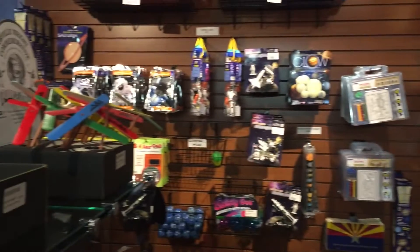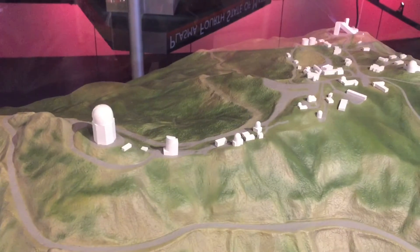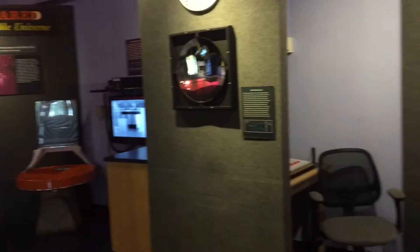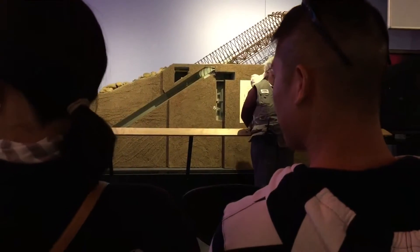I'd highly recommend going on the guided tours — it provides a lot of information about the facility as well as the telescopes. The campus is much larger than I expected, almost 200 acres and more than a few buildings spread across it. There are a number of experiments and descriptions of the types of work they're doing.